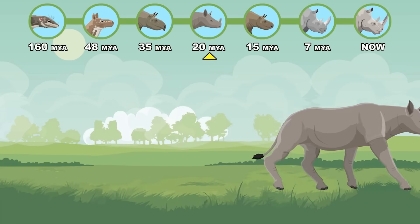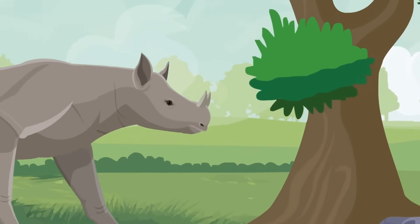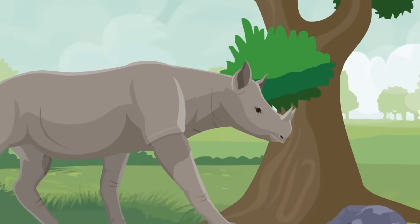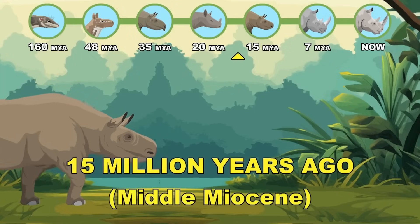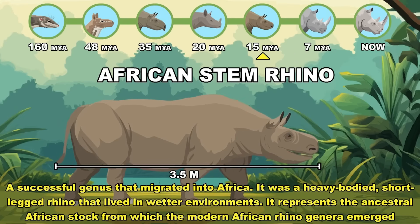Early Miocene African Stem Rhino: a heavy-bodied, short-legged rhino that lived in wetter environments.